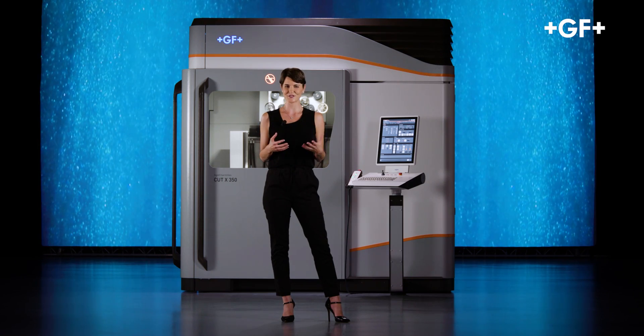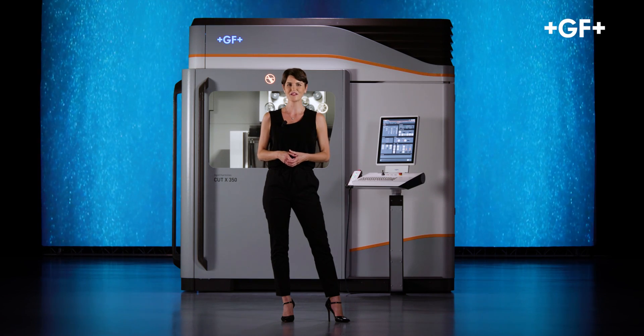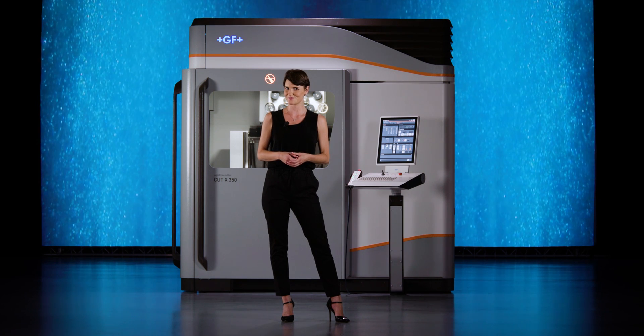Now that you've had a taste of GF Machining Solutions' latest high-end wire EDM machine, we invite you to check our website and our social media channels to discover even more. Cut X. Extreme accuracy, simple and fast.